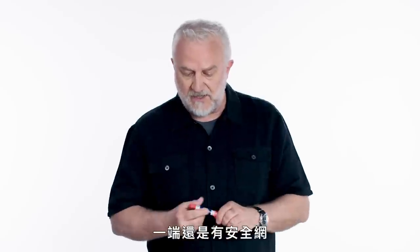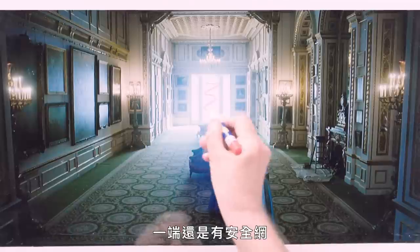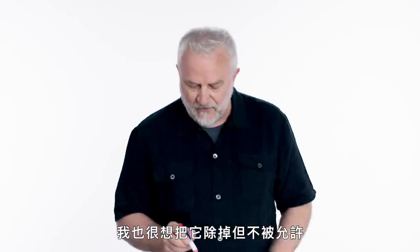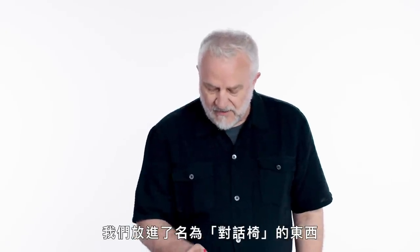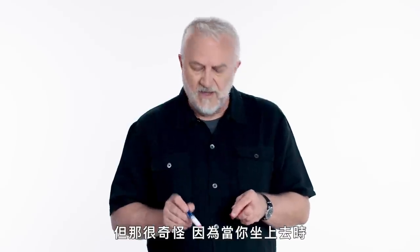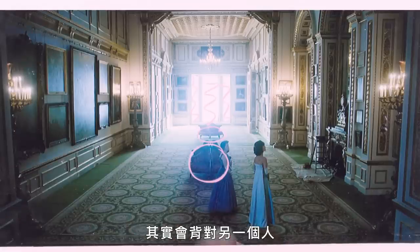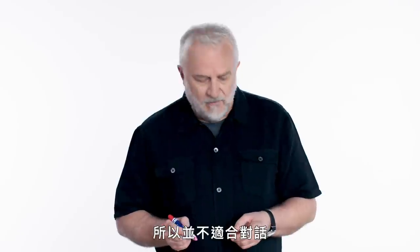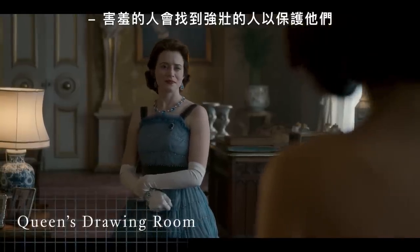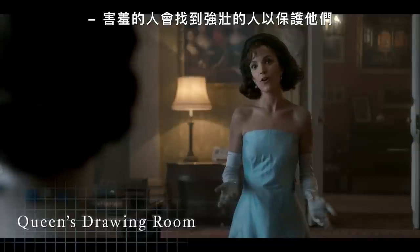When you get to Lancaster House, there's once again the famous security curtains at one end, which I would love to be rid of but I'm never allowed to. We introduce these things which are called conversation chairs, but it's bizarre because when you sit in them you're actually facing away from the person you're sitting next to, so they're not great for conversation. A shy person will seek out someone strong to protect them.